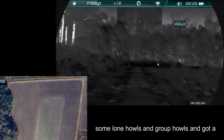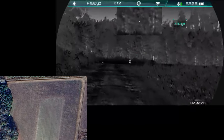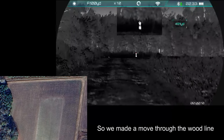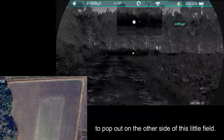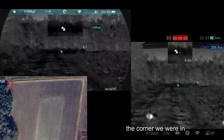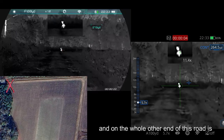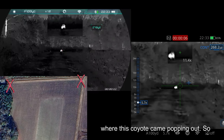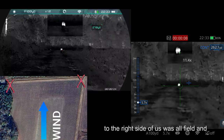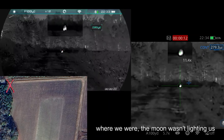We started out at the entrance of this property and did some lone house and group howls and got a few to talk on the other end of the property. We made a move through the wood line to pop out on the other side of this little field. As you can see here, this corner we were in — on the whole other end of this road is where this coyote came popping out. To the right side of us was all field, and where we were, the moon wasn't lighting us up too bad.